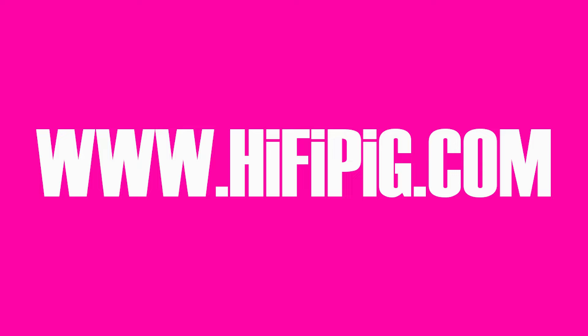Don't forget to check out hifipig.com for all the rest of today's hi-fi news.